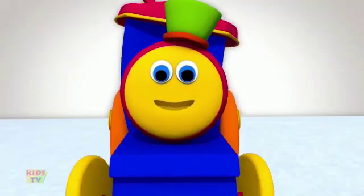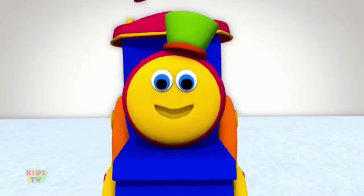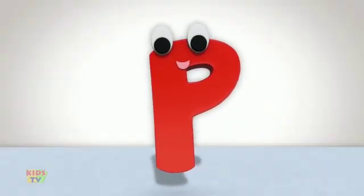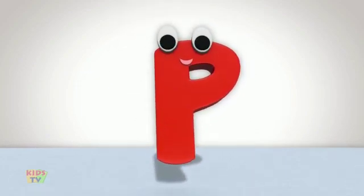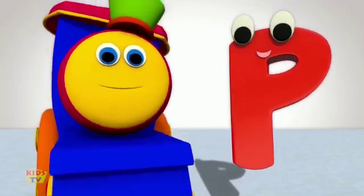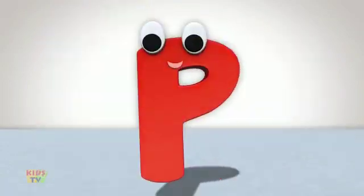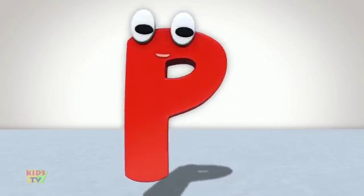Hey kids, please welcome our special guest who loves to play, Mr. P. Hello, Mr. P. Hello, kids. Are you ready to play and learn something new today? Yes, please. Perfect. Today, Mr. P is going to introduce you to his friends who start with the letter P. Yes, I am. Presenting my playful friend, the panda.